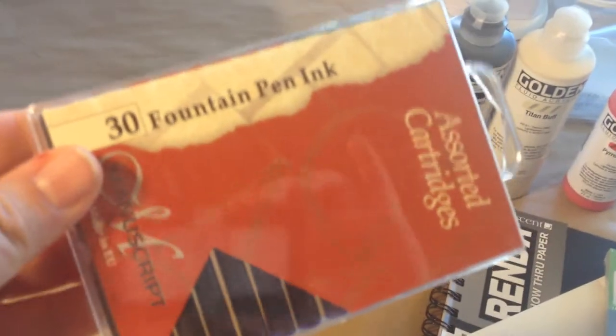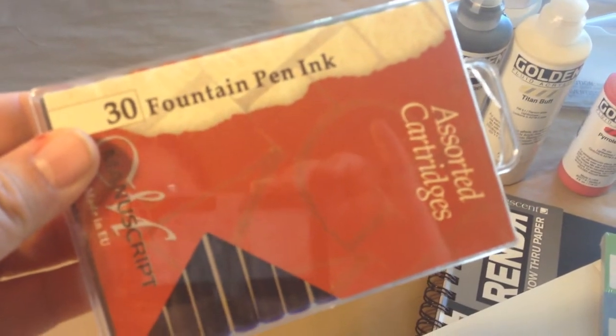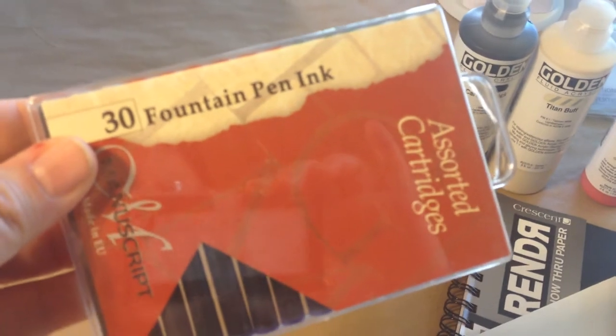I've been buying ink but I also have a pen for these fountain pen cartridges, so I got that so I could keep that in use.